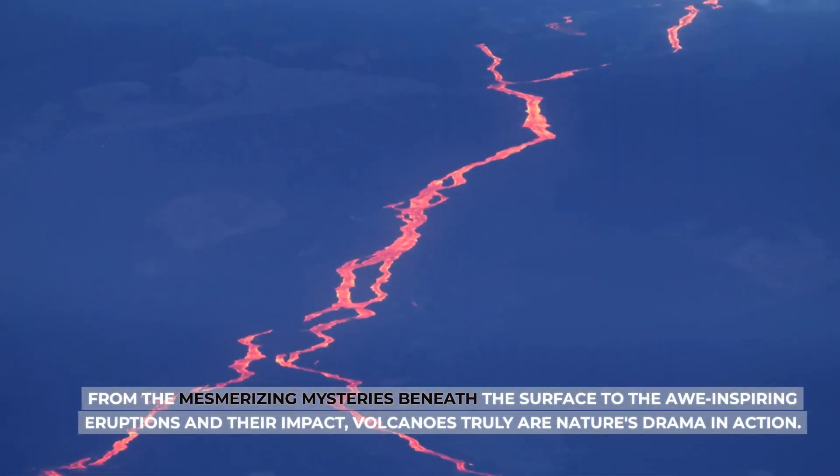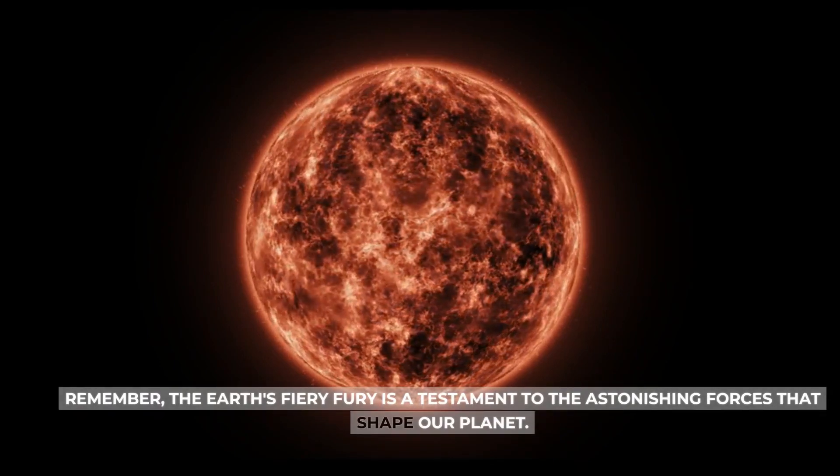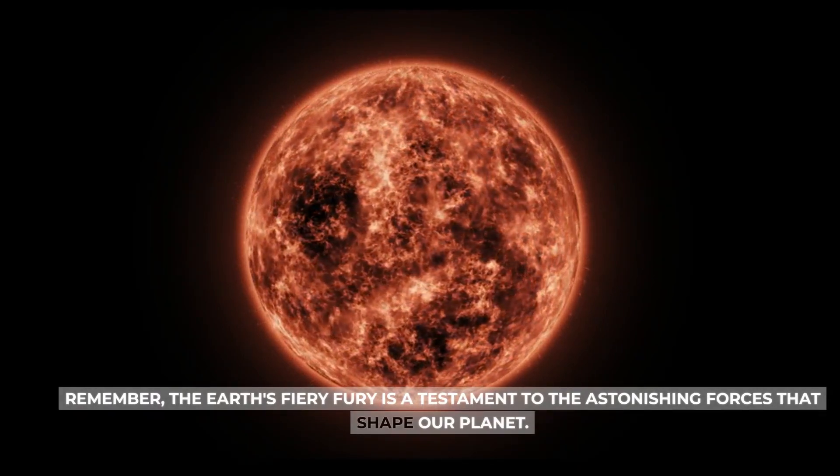From the mesmerizing mysteries beneath the surface to the awe-inspiring eruptions and their impact, volcanoes truly are nature's drama in action. Remember, the Earth's fiery fury is a testament to the astonishing forces that shape our planet.